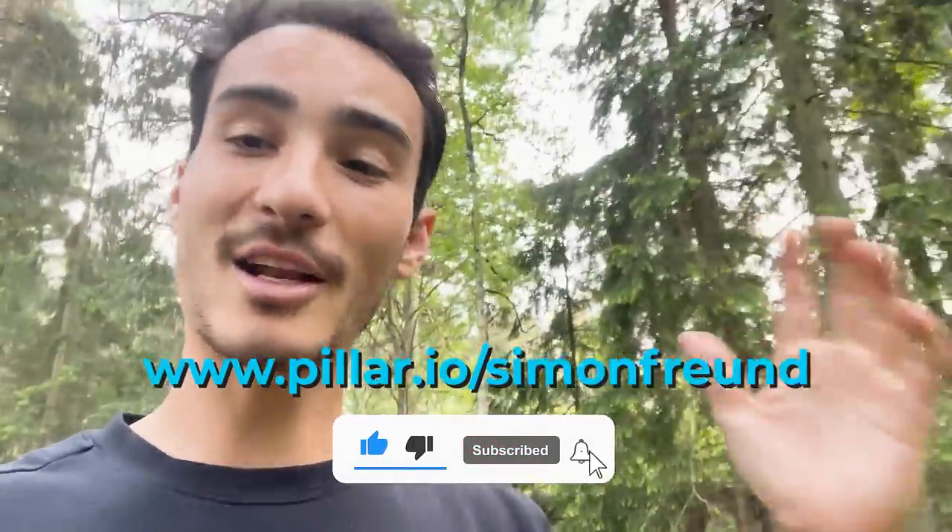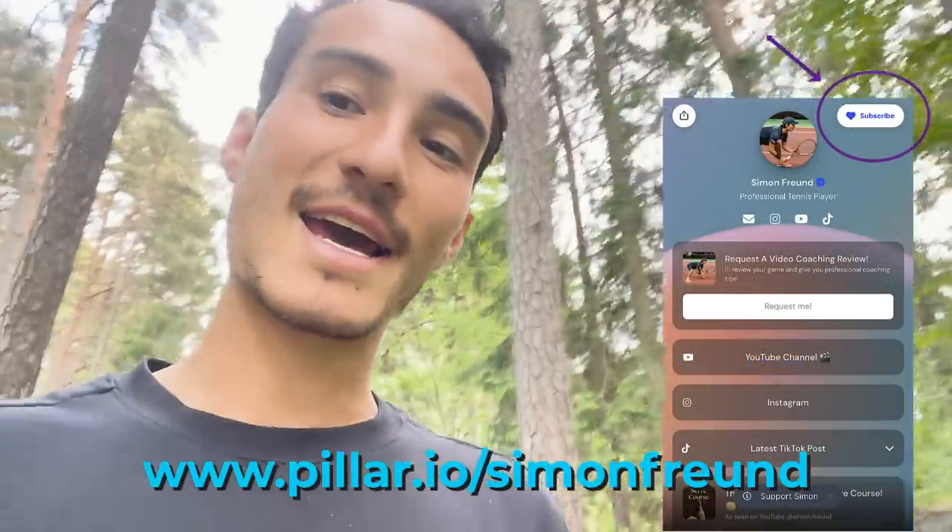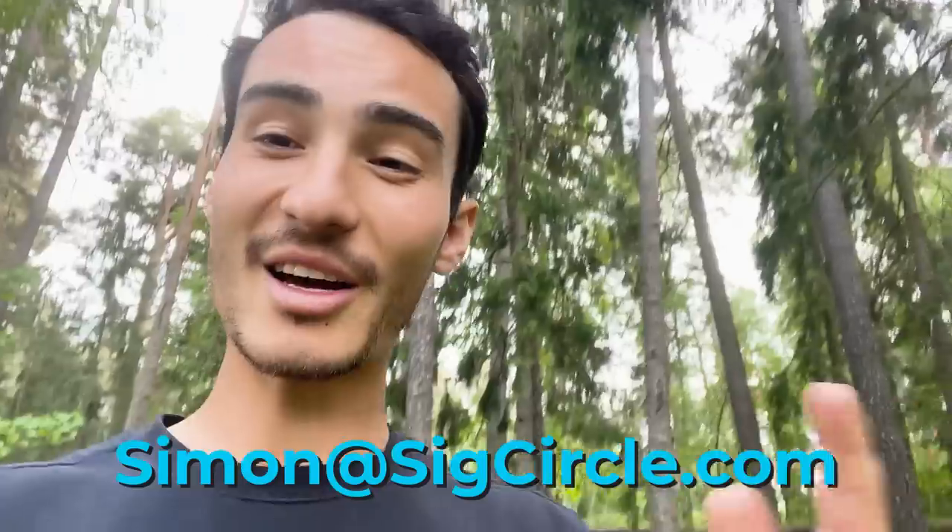A huge thank you to everyone who's been part of my journey — all the sponsors, private supporters, people taking private lessons, and online video coaching subscribers. If you want to be part of this journey going forward, make sure to subscribe to this channel and check out my Pillar page for online video coaching, which works just like Patreon. For any business inquiries, feel free to drop me an email. There's a lot of fun stuff coming up — all the best, talk to you soon, ciao!